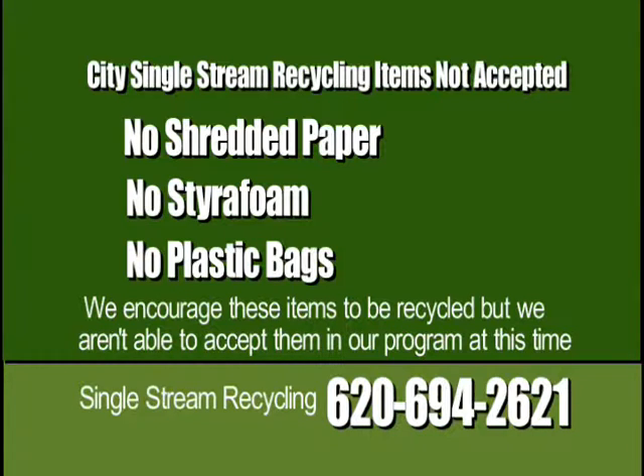Styrene is another problem — the little BBs that come packaged in things like that. There isn't a market for those, so we need to be careful of what kind of styrene is going in. Styrofoam-type products packed around big screens we all got for Christmas — unfortunately we don't have a market for those either.